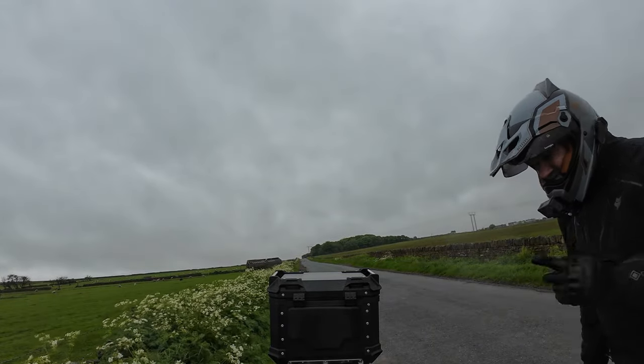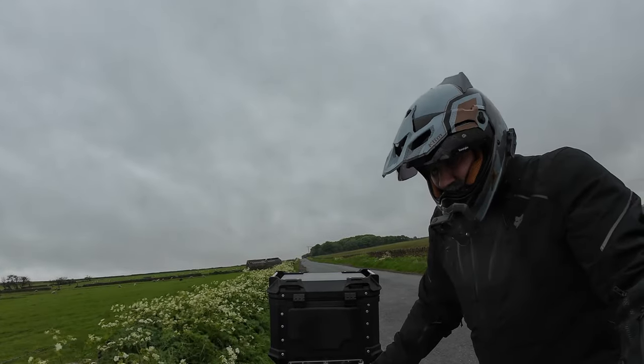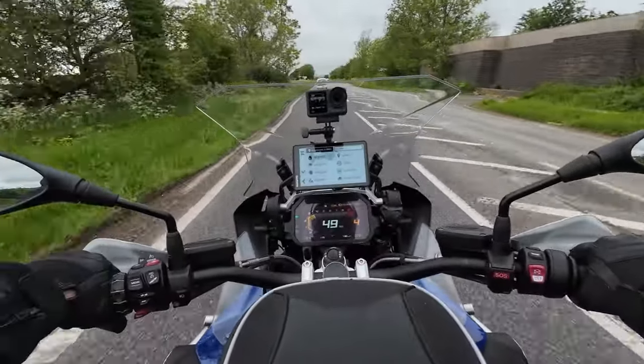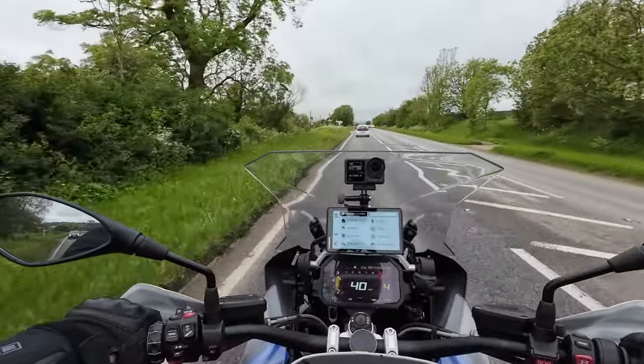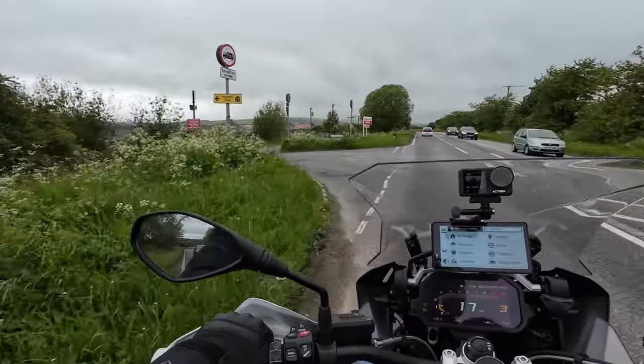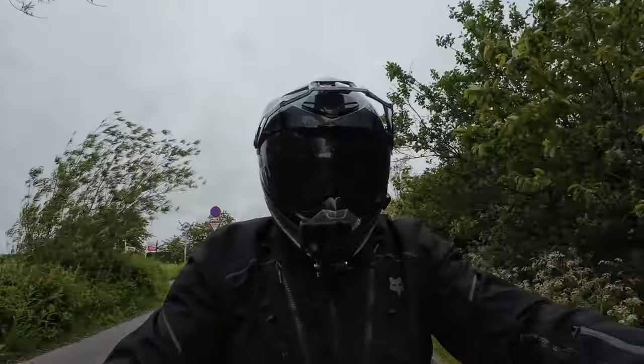I can get my heated grips on, because this has got heated grips — and it doesn't charge you £180 for them. Right guys, just remember: it doesn't matter who you are, what you ride, where you're from — because every day is an adventure. Crazy out.